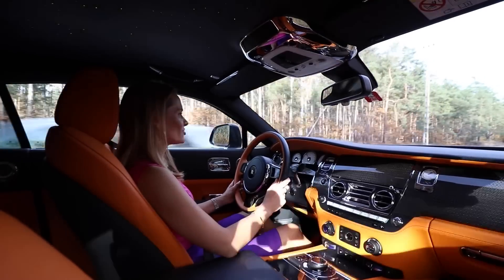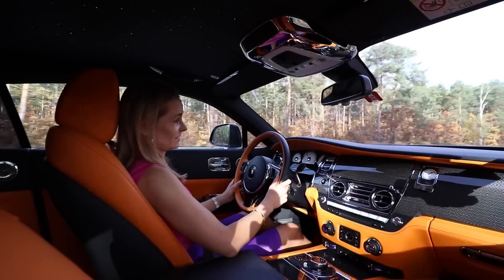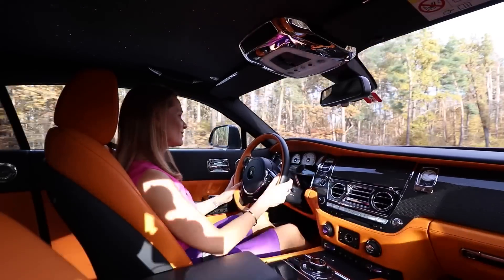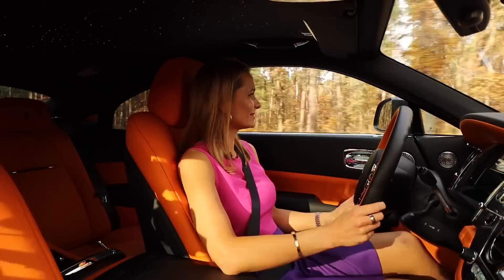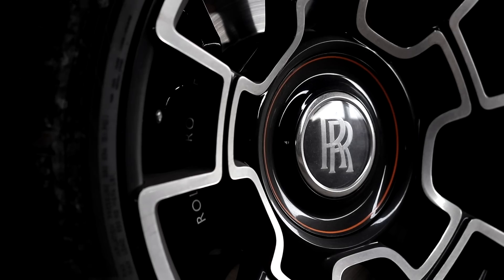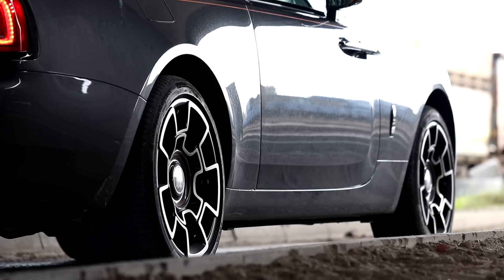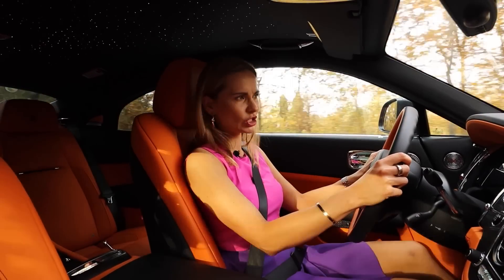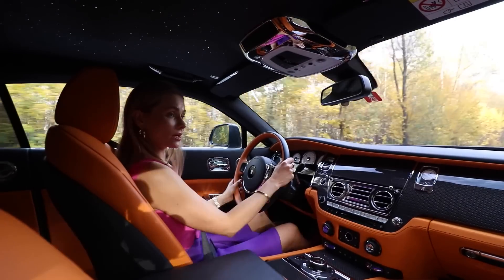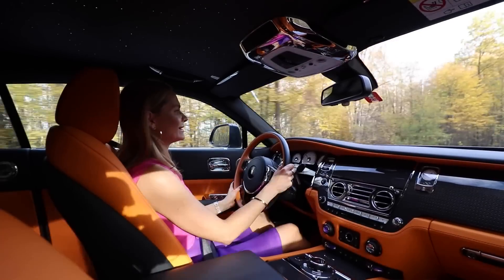When you're given an opportunity to drive a car like this — let alone own one — relish this feeling, because this is one of the greatest pleasures in life. It's just love, that's what it is. Some say the direct competition is the Mercedes S-Class Coupe or the Bentley Continental GT. Not quite. Because the Wraith sits in a league of its own.